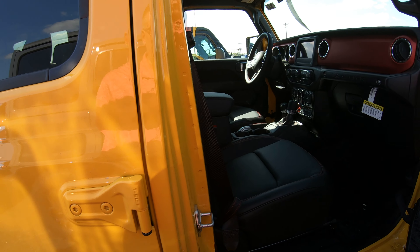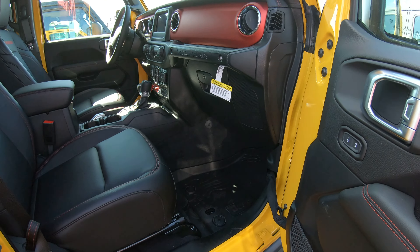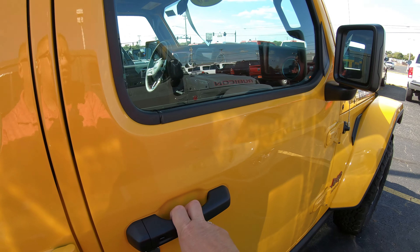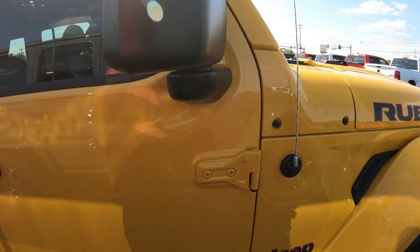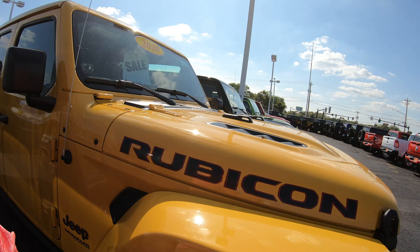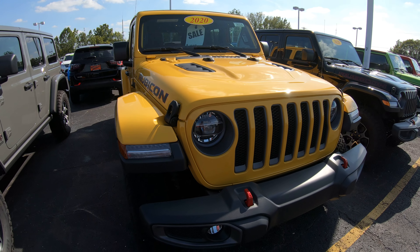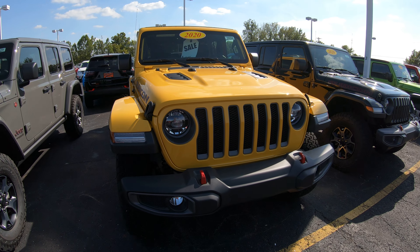2020 Jeep Unlimited Rubicon 4x4. 2-liter turbo, 8-speed automatic transmission. Remote start. Here at Sherry Chrysler Dodge Jeep Ram and RVs in Piqua, Ohio. Come see me, Nick Ruiz.